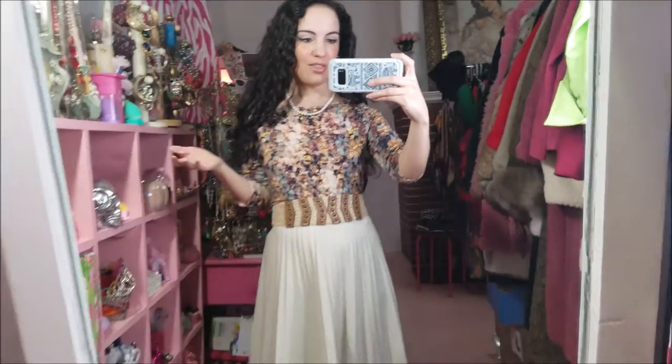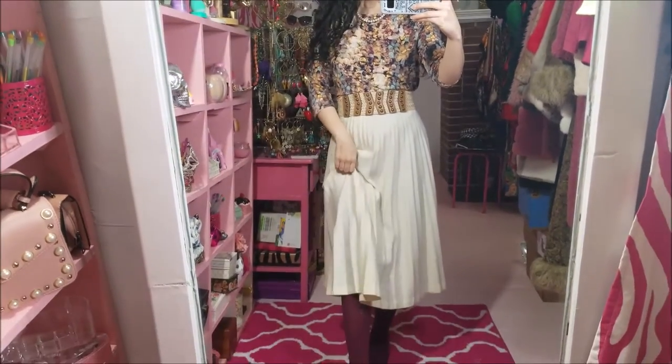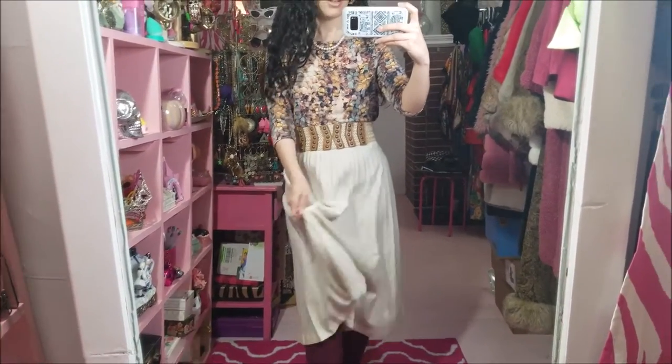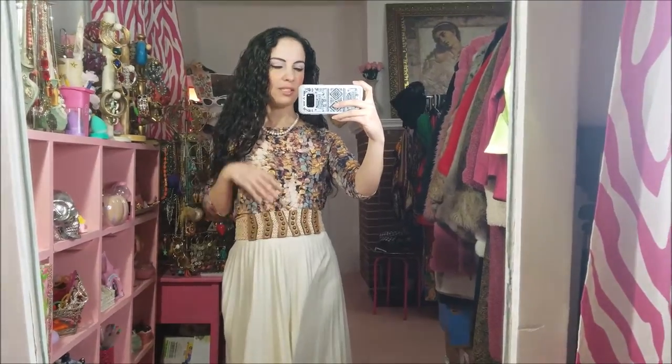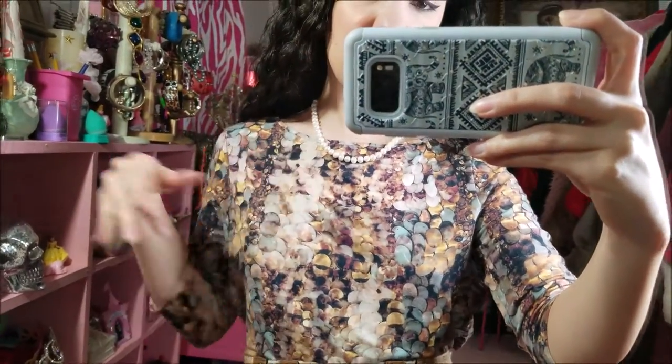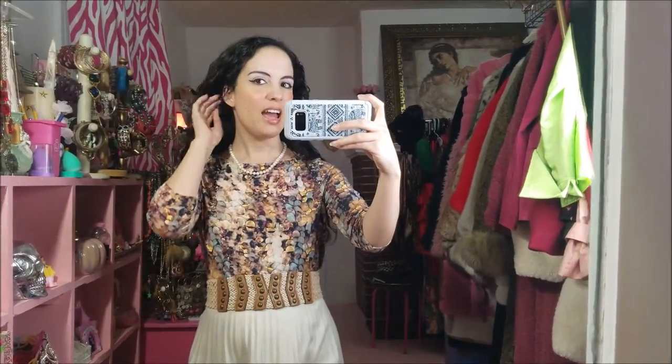Today is Saturday and this is today's entirely thrifted outfit. I thrifted everything except for my hose or tights that are kind of a plum color. The belt, the skirt, this really interesting blouse — very different kind of print. The real pearl necklace that I got for like a dollar. And then I only have one earring on.